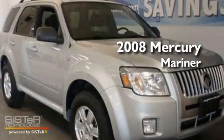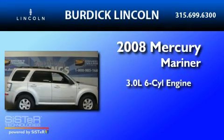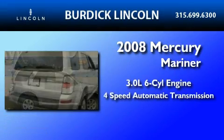This is a 2008 Mercury Mariner. It has a 3.0-liter, six-cylinder engine, a four-speed automatic transmission, and four-wheel drive.